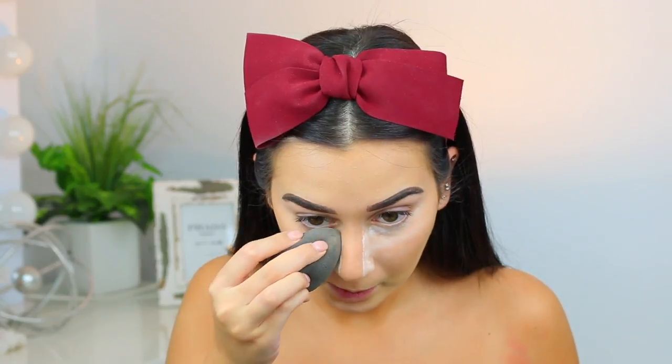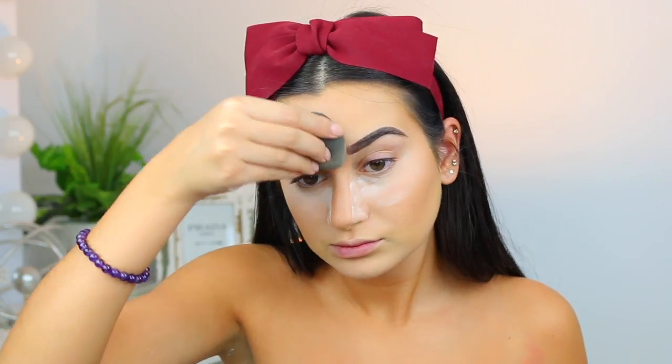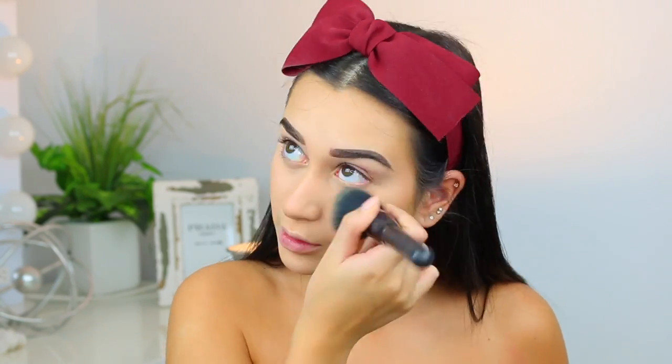I think that's about as good as it's going to get. Next I'm going to go in with my Dermablend translucent powder and bake under my eyes, underneath my contour, my chin, and my forehead. After I've set my face, I'm going to go in with my Physicians Formula Butter Bronzer on my Morphe M523 and contour right over where we used the cream contour.